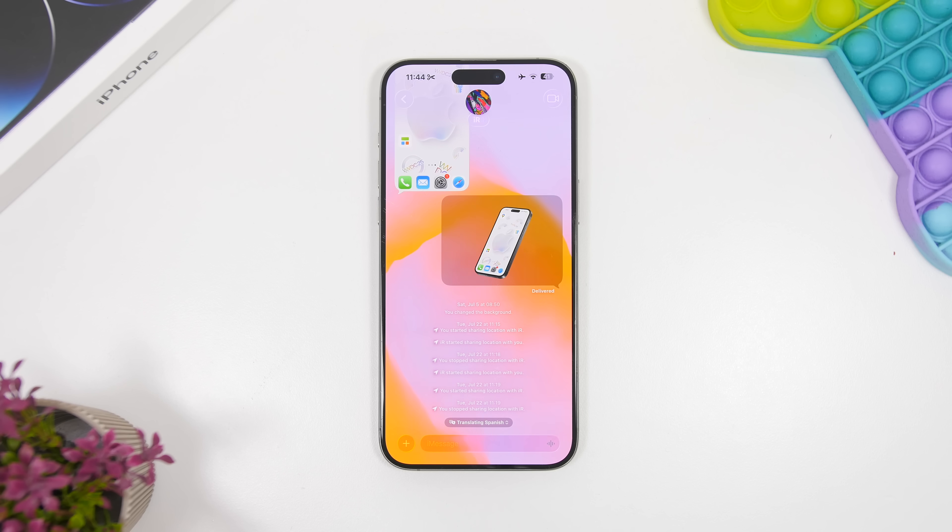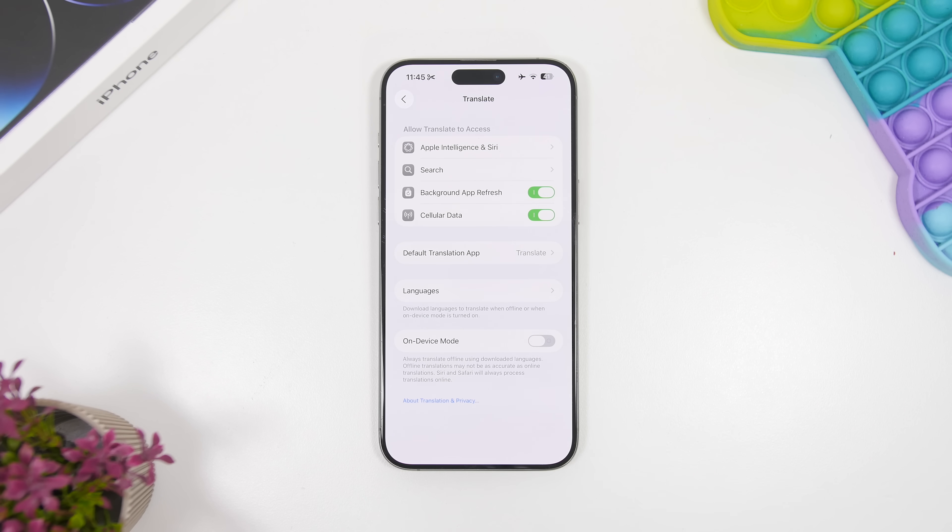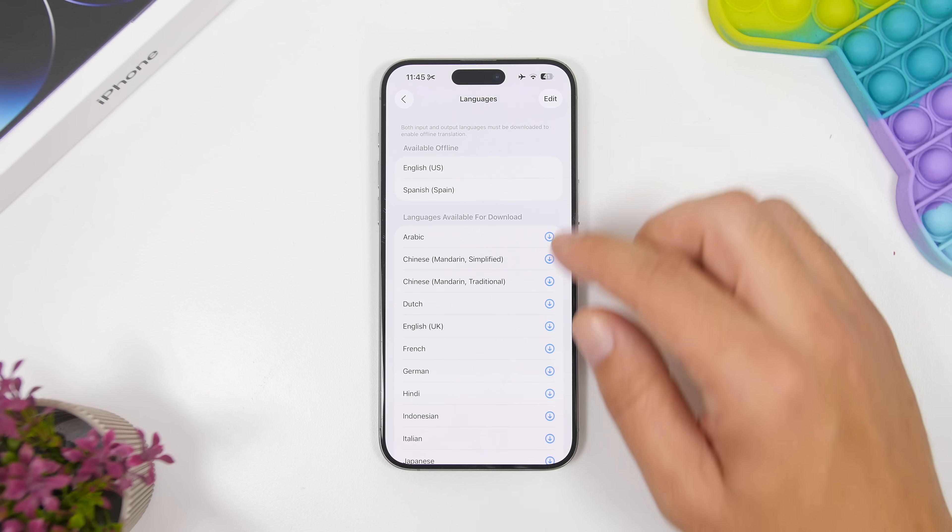A great new feature in iOS 26 is live translation. You can use it in Messages, FaceTime, or the Phone app, but it only works on iPhone 15 and newer — you'll need a device that supports Apple Intelligence. To set it up, first make sure you have the languages you want to translate downloaded. Go to Settings, then Apps, then Translate, and confirm the languages are downloaded.